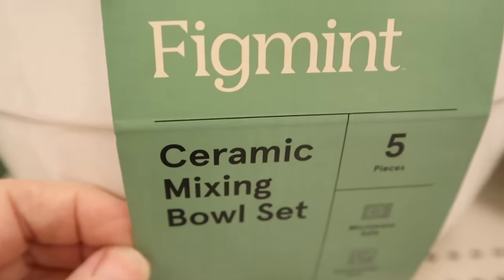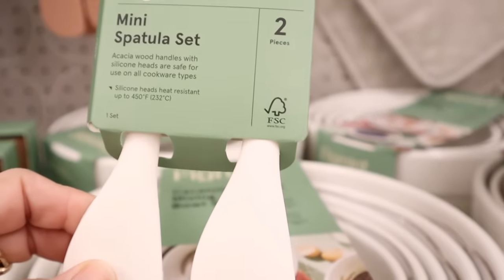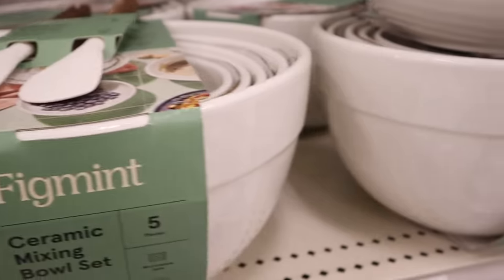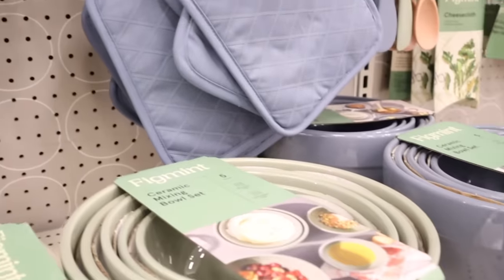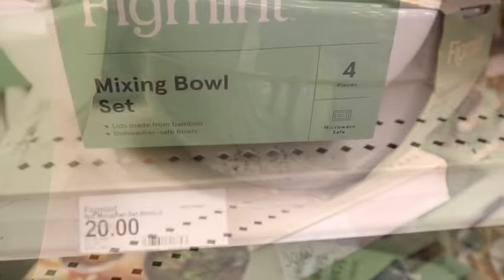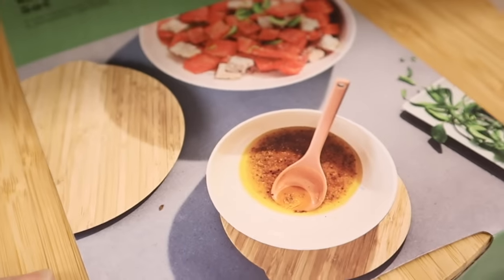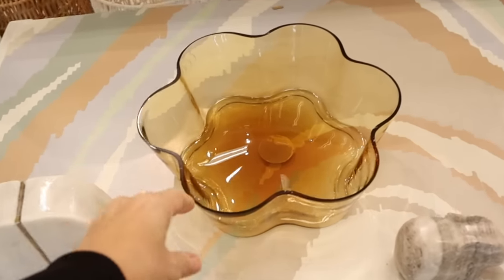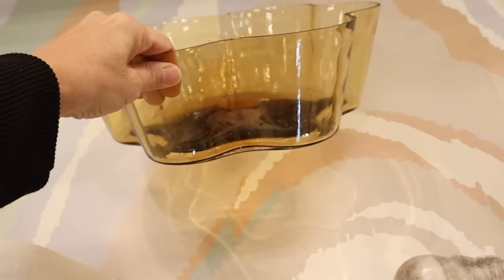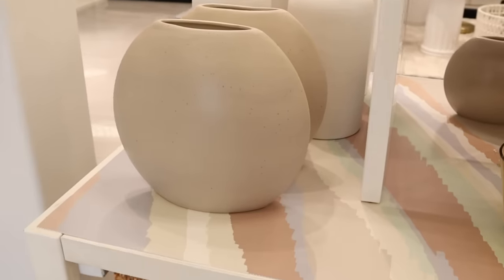Let's move over to the Figment section because they had some very nice, inexpensive pieces — five dollars for one set, and twenty dollars for the whole ceramic bowl set with all different colors: greens, blues, white. I was super impressed. It's a section I hardly ever go into, so keep your eyes open because there's good stuff beyond just the McGee and Company and Threshold sections. One bowl in this section looked kind of retro or Aztec to me — I'm on the fence, but it could look amazing depending on your style.